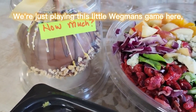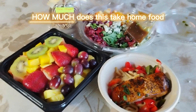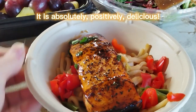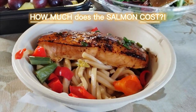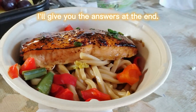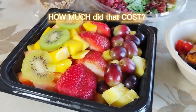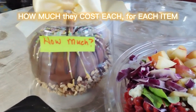So we're just playing this little Wegmans game here — how much does this take-home food from Wegmans cost? It looks delicious, absolutely amazing. I've had this salmon before, I get it time and time again, it is absolutely positively delicious. How much does the salmon cost? Just the salmon alone — put it in the comments below. I'll give you the answers at the end. And how much does this gorgeous harvest salad cost? And the fruit salad — how much would you pay for that? So put your answers below for how much they cost each for each item, and also the overall cost for all of them — one meal, for one person, a snack, and a dessert for take-home.